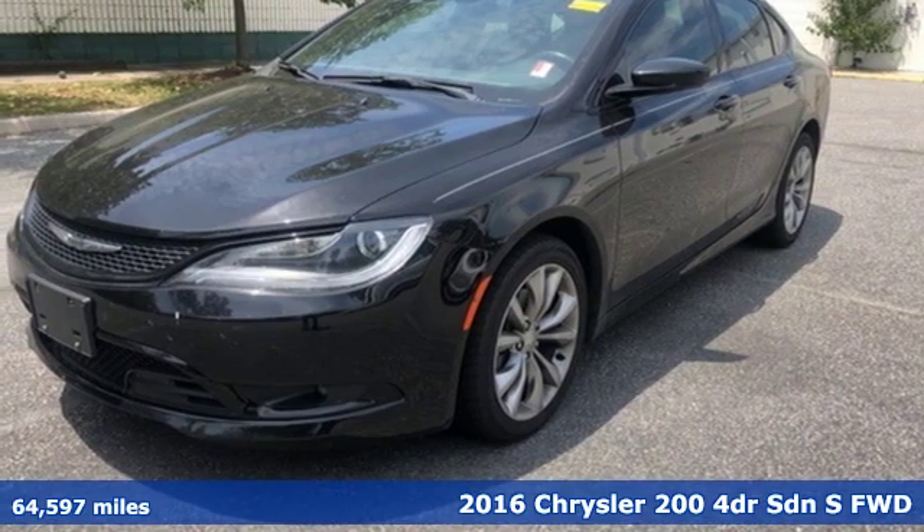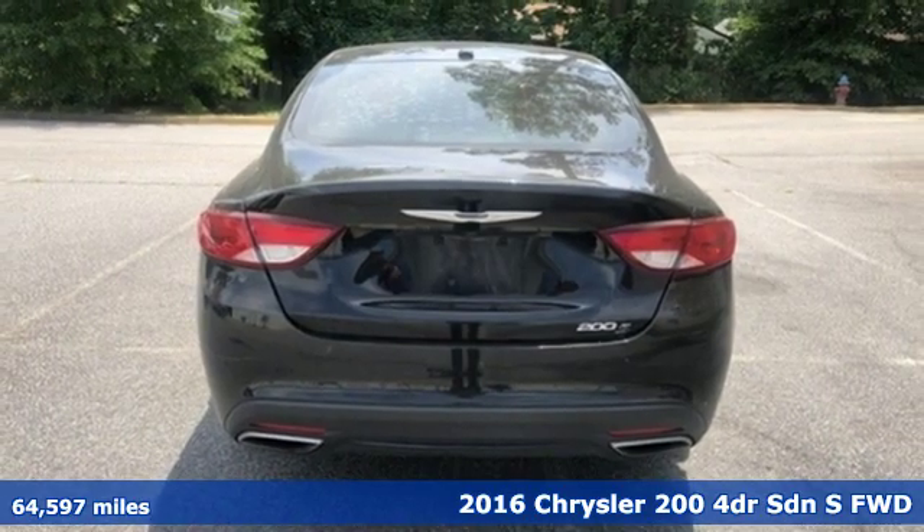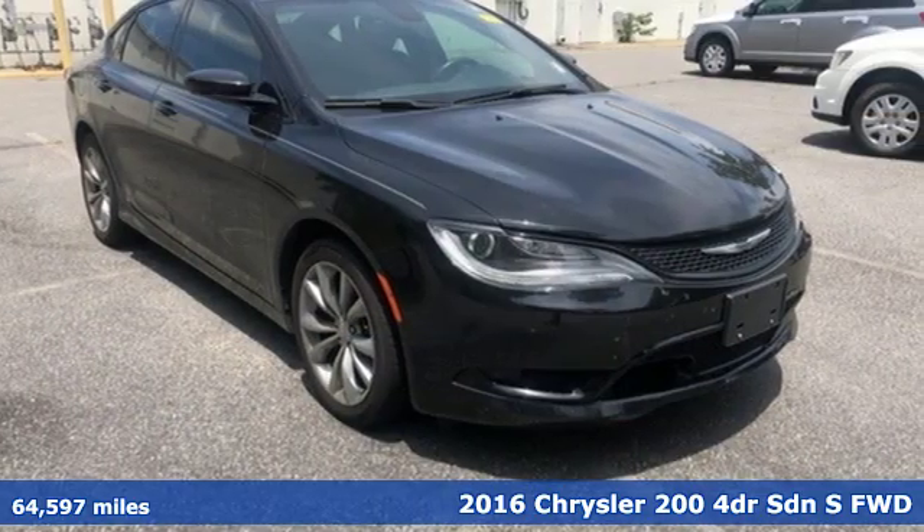Here's a 2016 Chrysler 200. This 200 was designed, engineered, and built to compete with the best. That means you win.